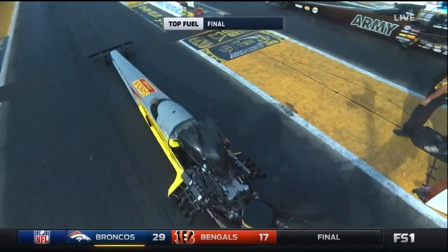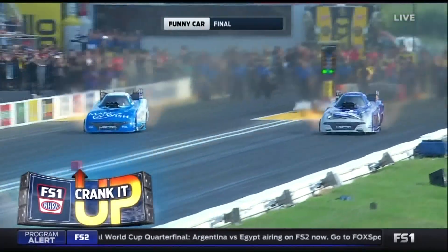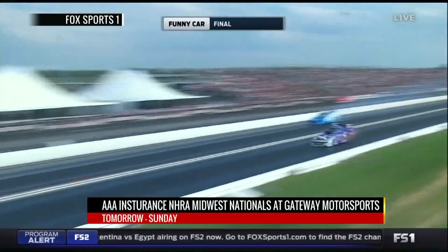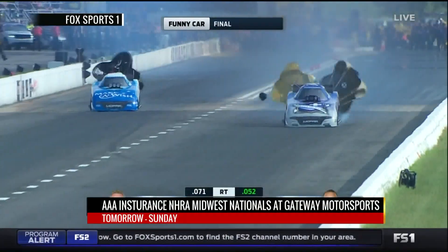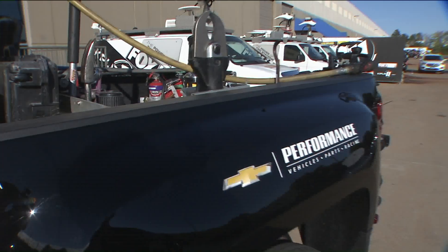You would not want to be going 330-plus miles an hour and not have the NHRA Safety Safari on your side. When you're traveling that fast, things can happen. But these guys are our first responders. NHRA is honoring the first responders this year, and our first responders are the Safety Safari. They are on the scene, they just take over, make us safe, make the racetrack safe. Wouldn't want to go to a race without them.